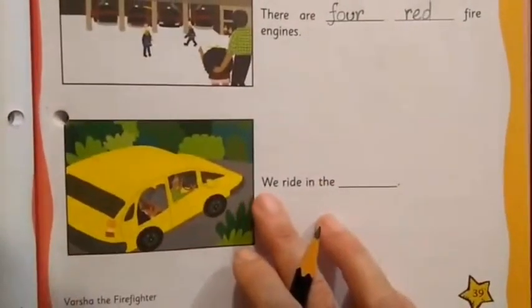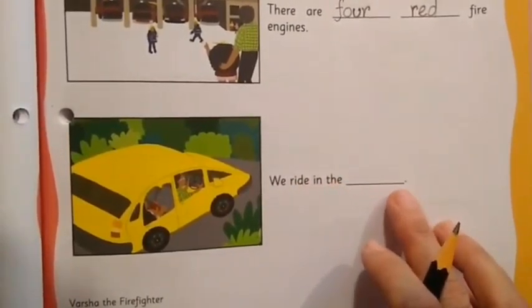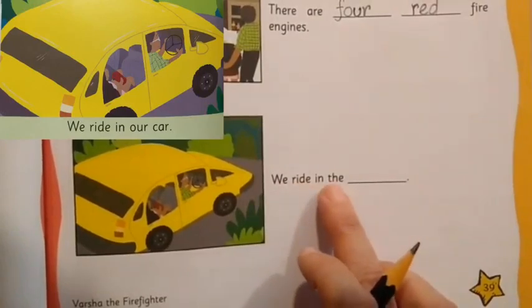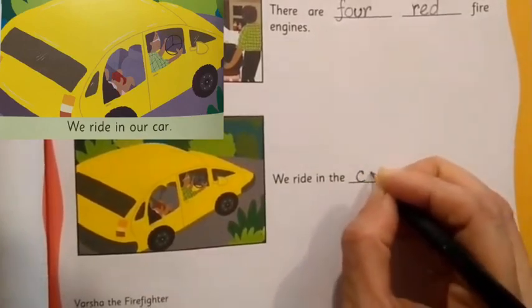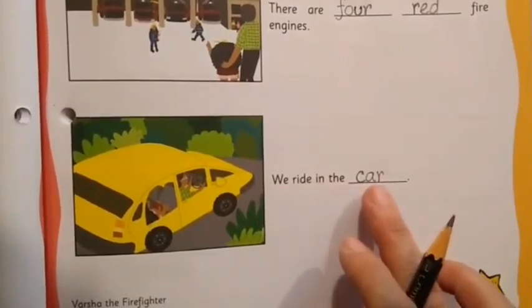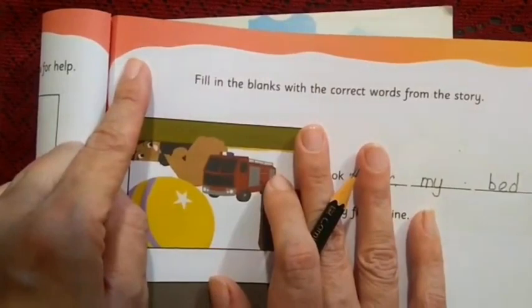Now the last sentence on page 39. It reads: 'We write in the, then there is a blank.' You can see a vehicle in the image. What word will come here? Your guess is right — we write 'car.' The complete sentence is: We write in the car. When you are doing this page, don't forget to write today's date in the top left corner.